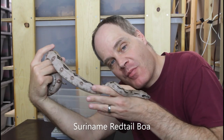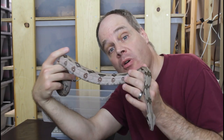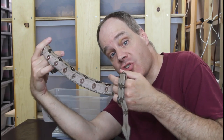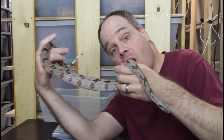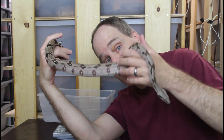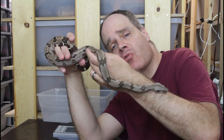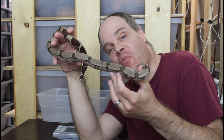Hey guys, Brian from Brian Boas here. A lot of people keeping boas are really concerned about the size of their boa and have this expectation that it's either too big or too small for its age — one of the most common online questions I see. Today I'm going to show you some one-year-old examples of two redtail boas as well as non-redtail boas, weigh them, and show you real-world examples of appropriate size for a one-year-old captive boa constrictor.